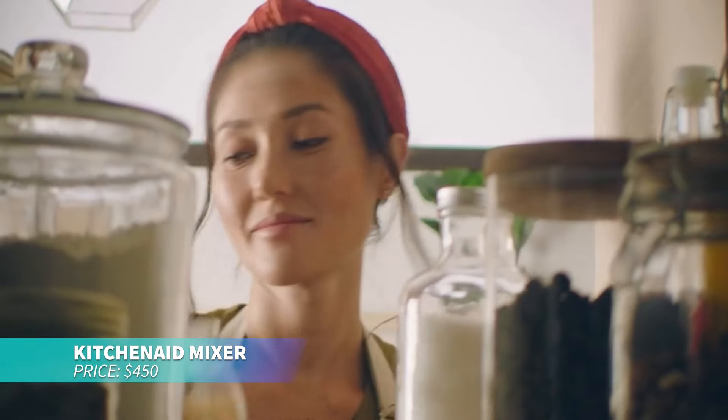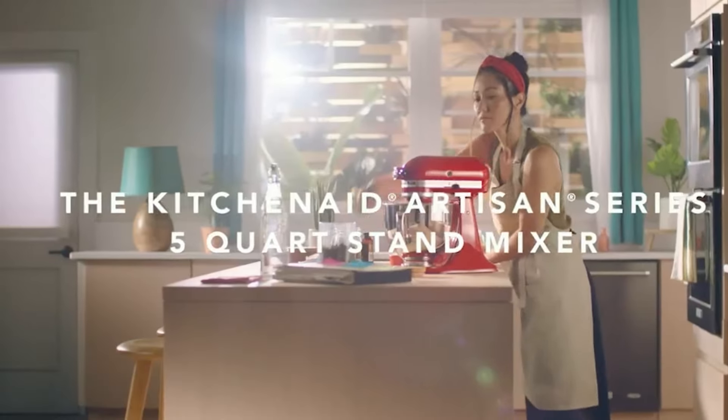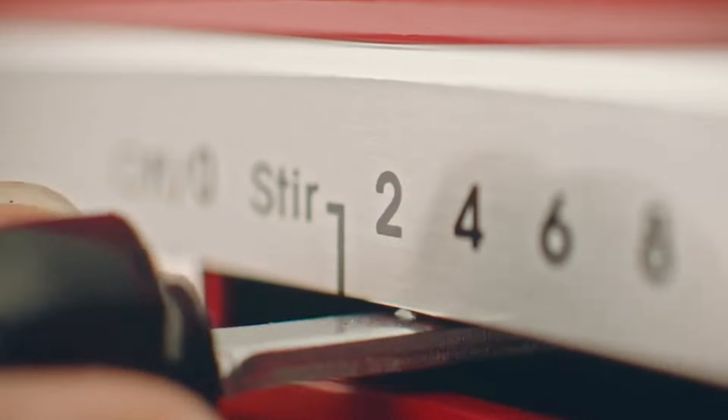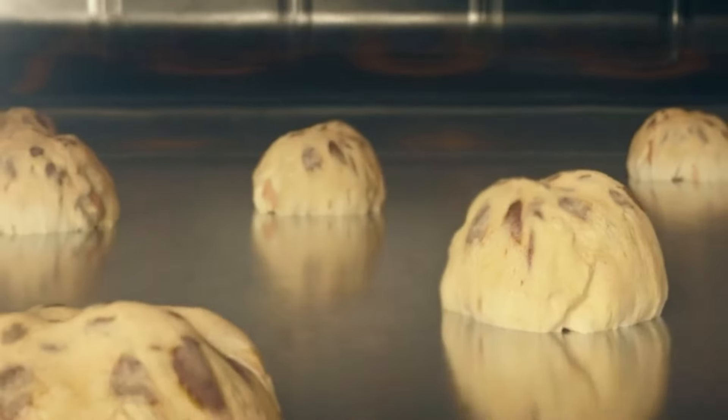If you want to bake like a pro, the KitchenAid Artisan Stand Mixer is a powerhouse. Its powerful motor and large mixing bowl can handle everything from cakes to dough for nine dozen cookies or four loaves of bread. It's perfect for all your baking needs.